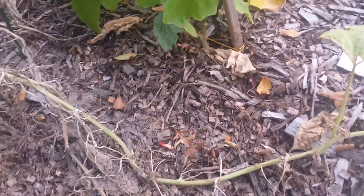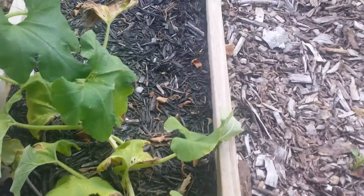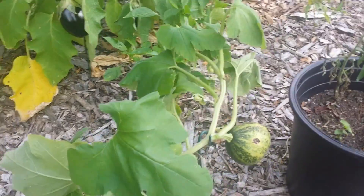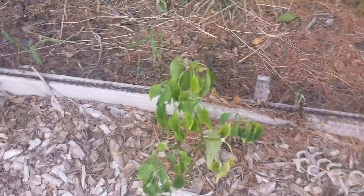And this long line right here is a summer squash that's hanging in there. Some more pepper plants back here, more tomatoes.